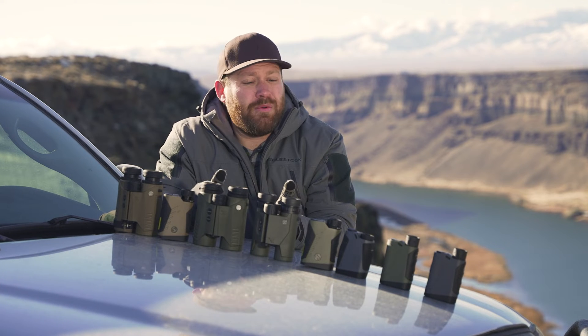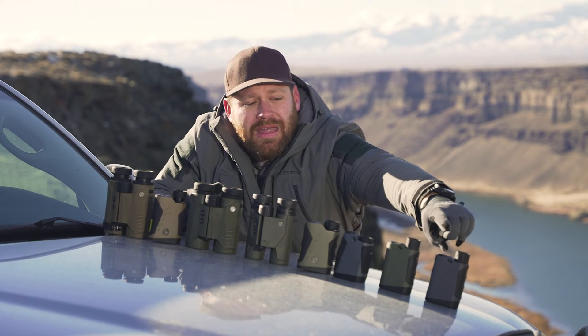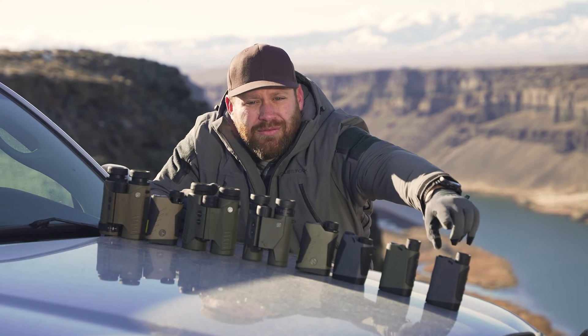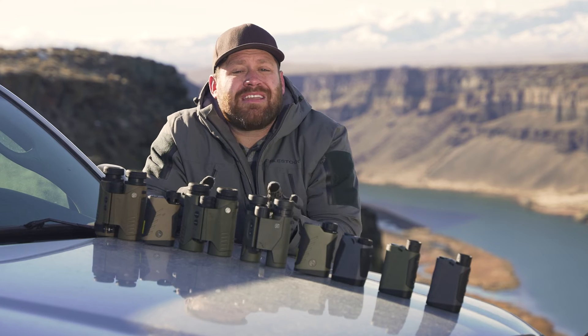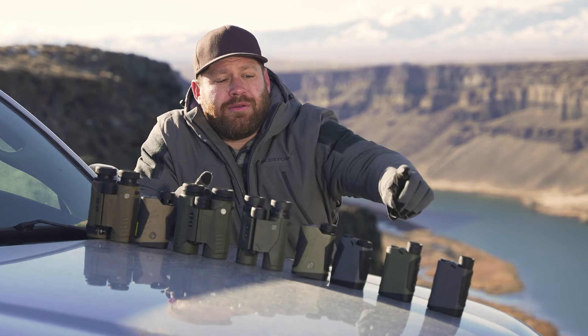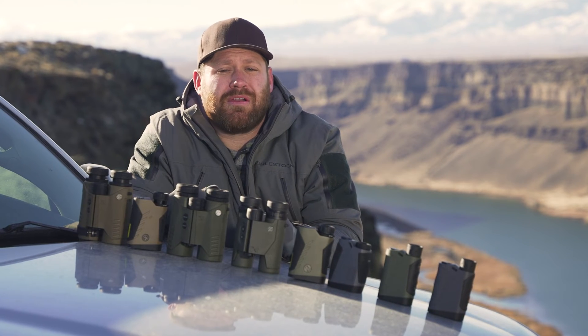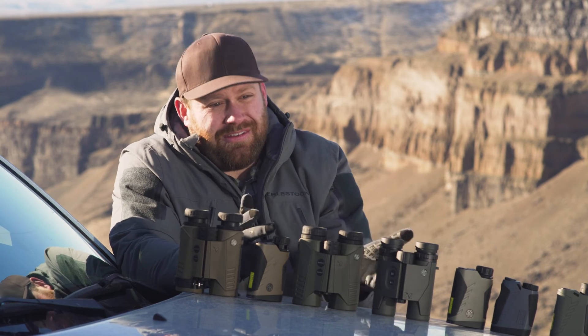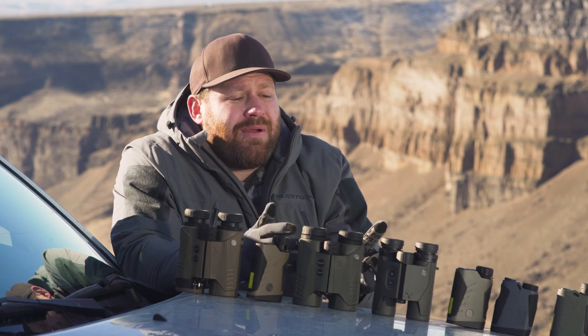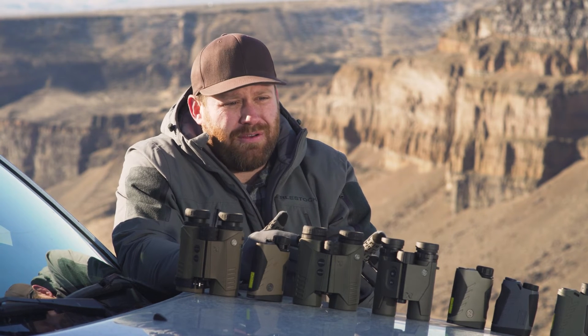As not to be redundant, I'm going to cover everything that all of the rangefinders have in common, then we'll look at some of their unique characteristics individually. With the exception of the Kilo Canyon, the rangefinder name corresponds to the maximum distance it will range. For example, the Kilo 3K does a maximum range on a reflective target of 3,000 yards, and the 6K does 6,000 yards.